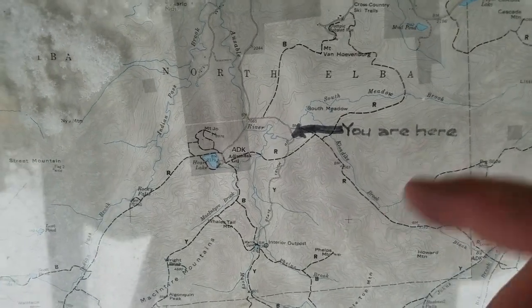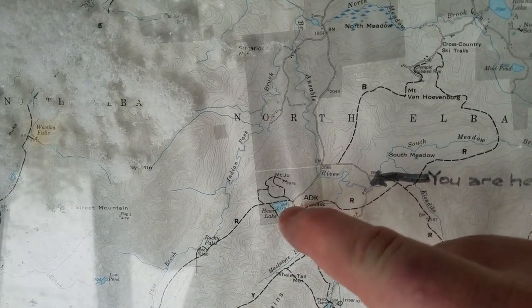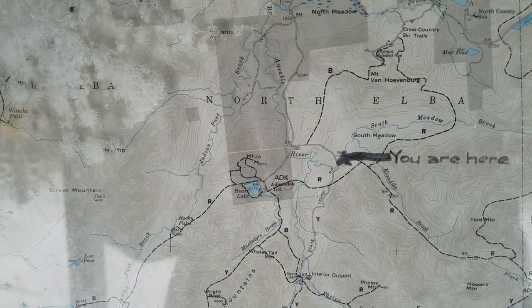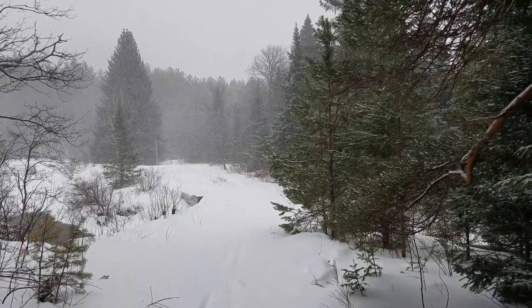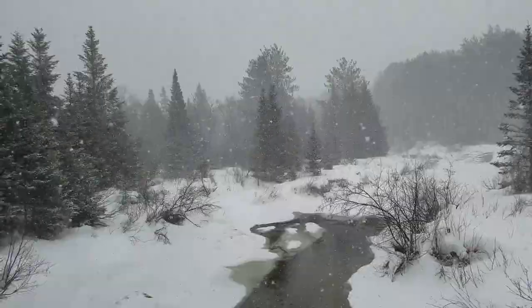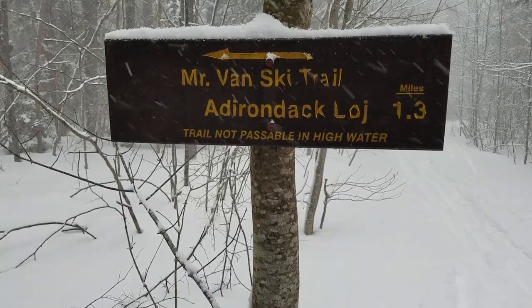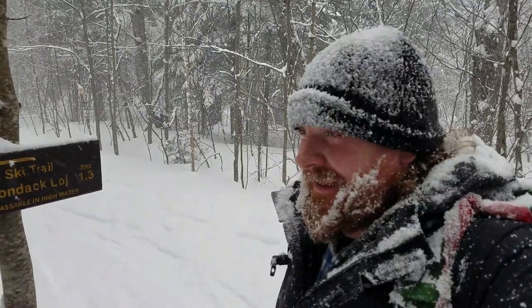It looks like my mileage was off a little bit and it's about two miles to the dam, so we're going to come down this way, get onto this trail right here, and go to the lodge instead, then road walk back. My car is right there, so a little shorter but definitely worth the walk — that way we can make sure we're out of here in the light. I'm beginning to feel a little bit like a snowman, so that's definitely going to be the way we go back home. It should be a fun adventure.